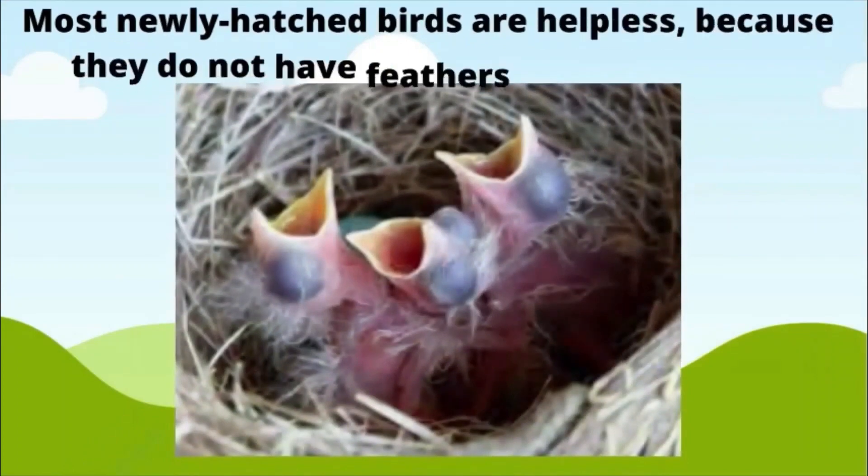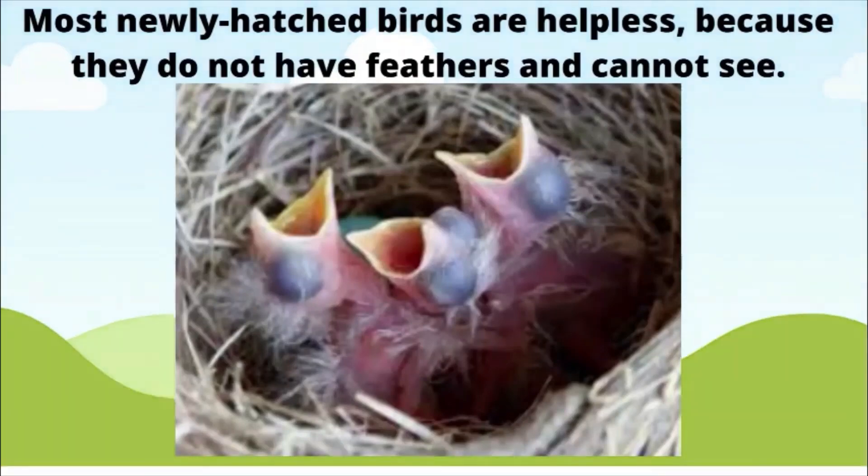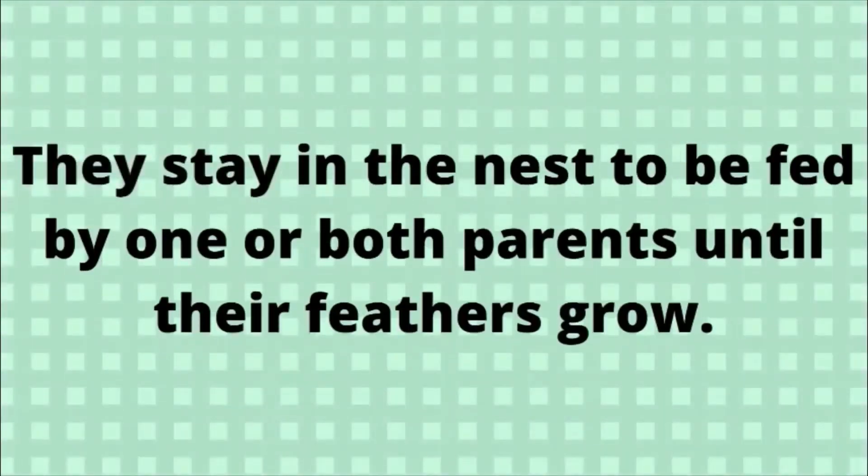Nestlings. Most newly hatched birds are helpless because they do not have feathers and cannot see. They stay in the nest to be fed by one or both parents until their feathers grow.